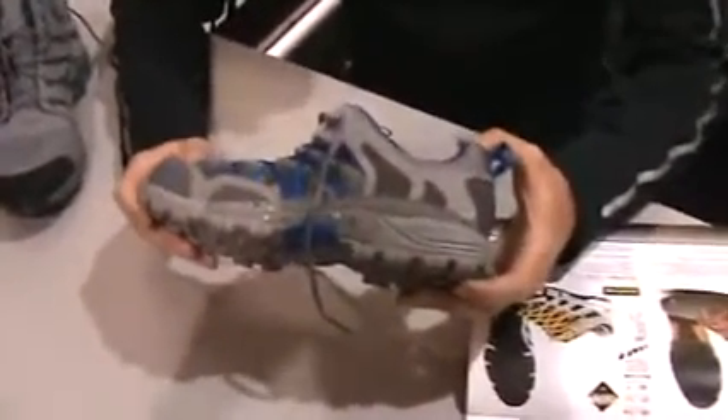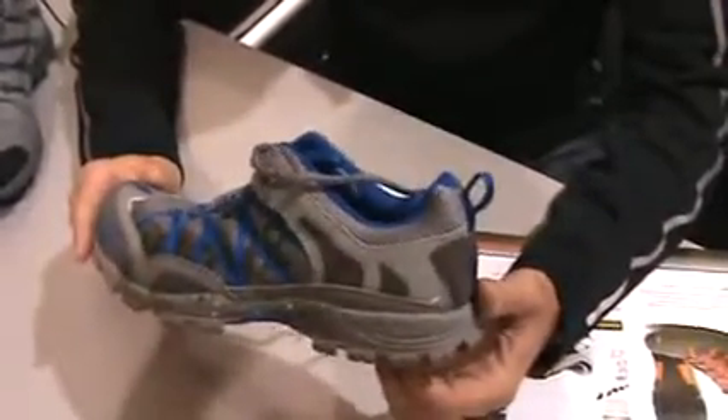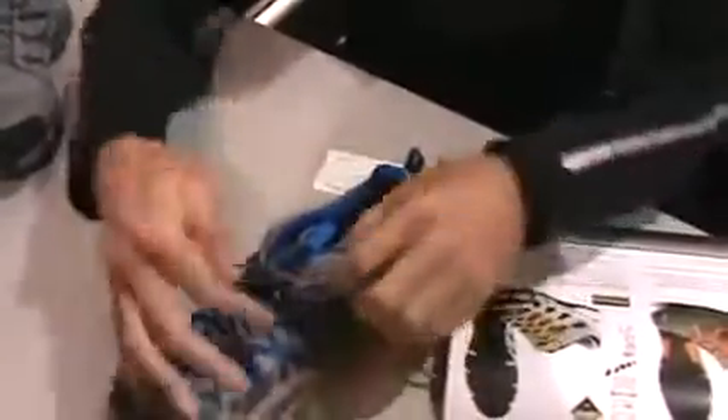The first product I'm going to show you is the Flyrock 310. This is one of our trail running shoes and light hiking shoes, which weighs in at 10 ounces. It's a great shoe — very lightweight, low profile, and has an aggressive outsole.